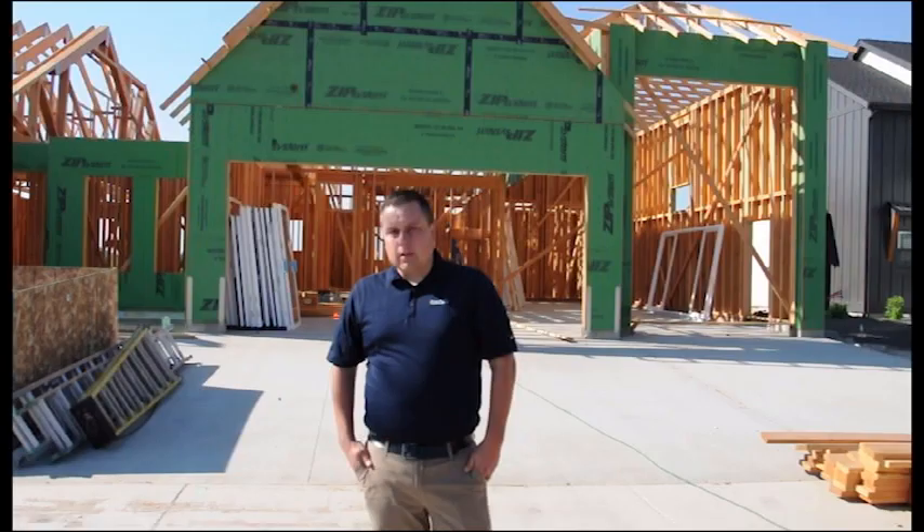My name is Kelly Neal. I'm with Huber Engineered Woods. We're the makers of the Zip System product, as you can see behind us right here, along with the Advantec subflooring.